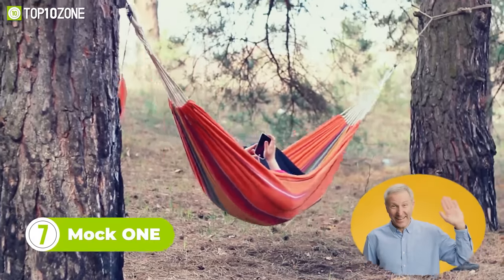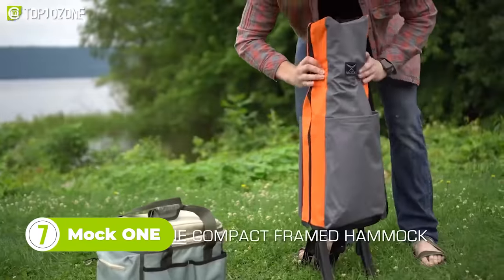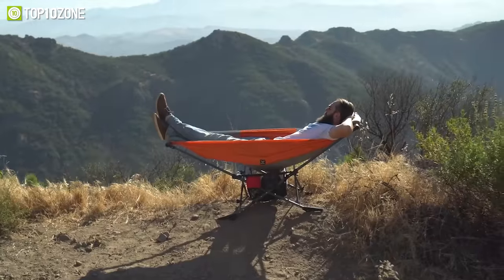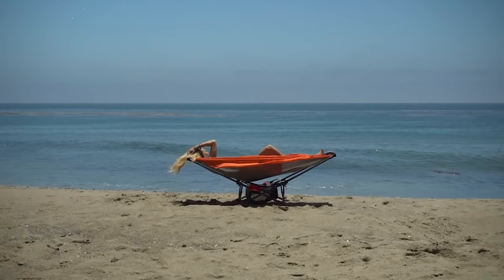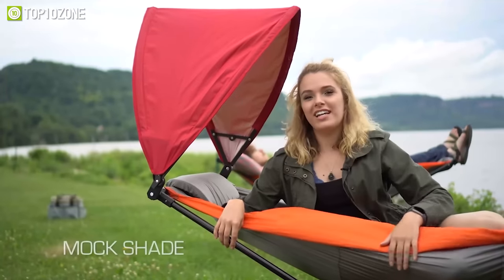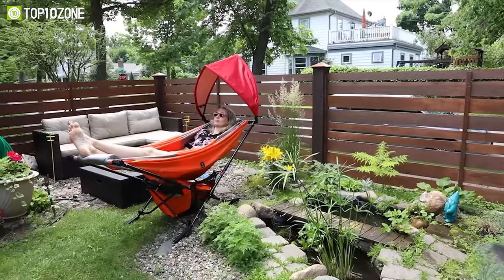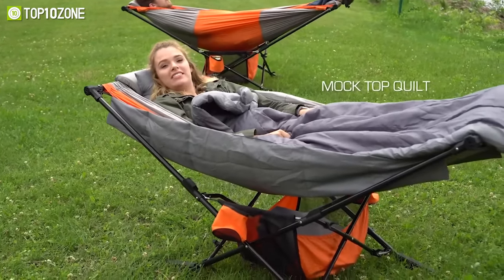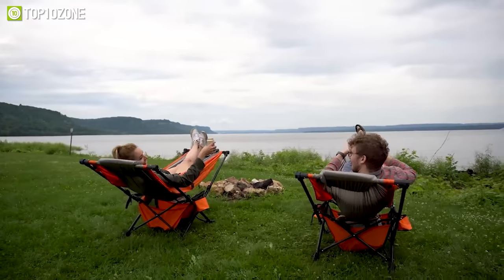Say goodbye to your old bulky hammock, and hello to the Mach 1. This compact foldable hammock will make your camping adventures more space-efficient. It has the sturdy build of a hammock and the portability of a quad chair, so now you can comfortably lounge by the campfire and enjoy your s'mores. Its sunshade and tarp will protect you from the sun and rain, and the netting will keep bugs at bay. During those long winter nights, you'll be able to keep yourself warm and cozy underneath its quilt.